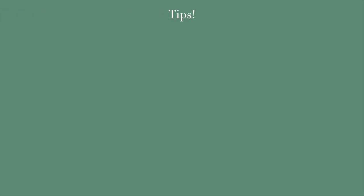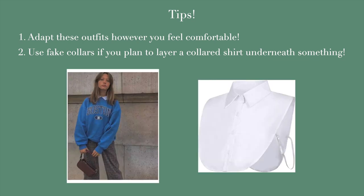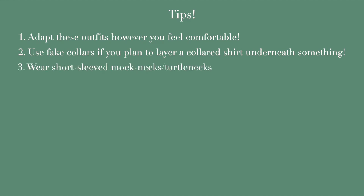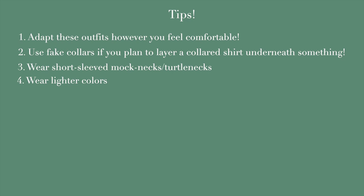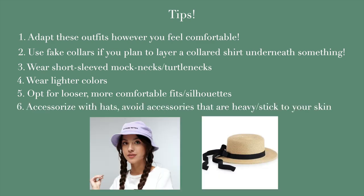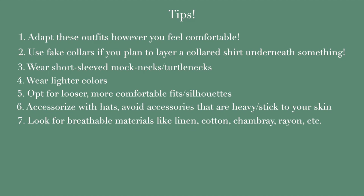Finally, some miscellaneous tips for keeping cool in the summer. You can adapt any of these outfits to however you feel comfortable — for example, you don't need a turtleneck with every outfit, or you can wear leggings under dresses with slits. If layering a collared shirt under a crew neck, try a fake collar so you don't have that extra sleeve layer. Short sleeve turtlenecks or mock necks are a great option too. Lighter colors keep you cooler since darker colors absorb heat. Opt for looser, flowier fits for breathability — which is why I love midi skirts and dresses. Accessorize with hats to keep the sun off your face, and keep jewelry simple to avoid things sticking to your skin. Look for fabrics like linen, cotton, chambray, and rayon.